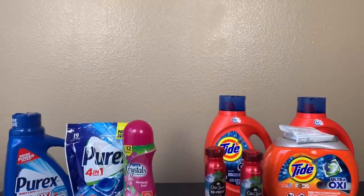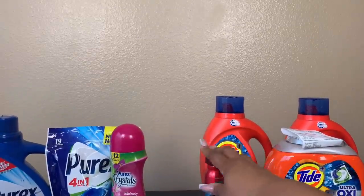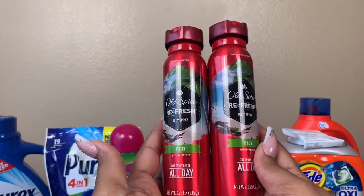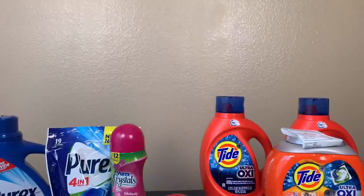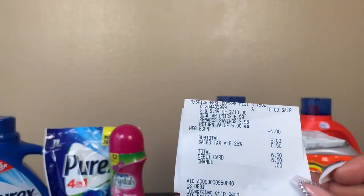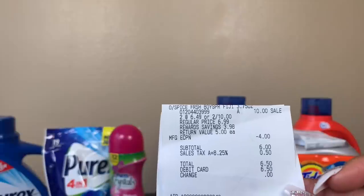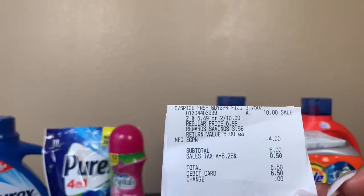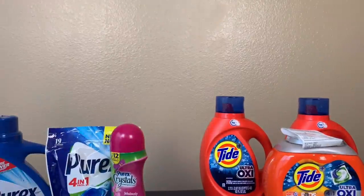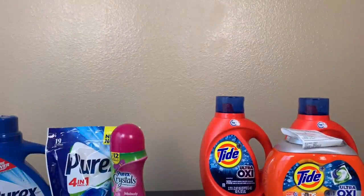Moving on to Old Spice. Old Spice is two for ten dollars this week, and we were supposed to get a register reward back. I purposely didn't use any points or coupons on this transaction — this is for my new coupon cousins to show what you'd pay with no savings stacked. Without any points or coupons, you would pay six dollars and fifty cents out of pocket for two Old Spice — or the Secret as well.